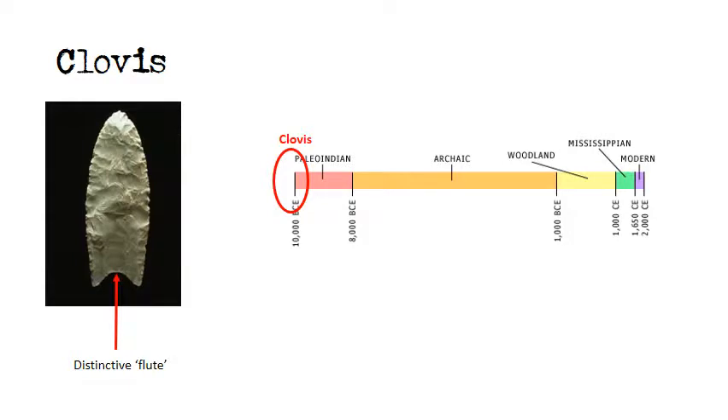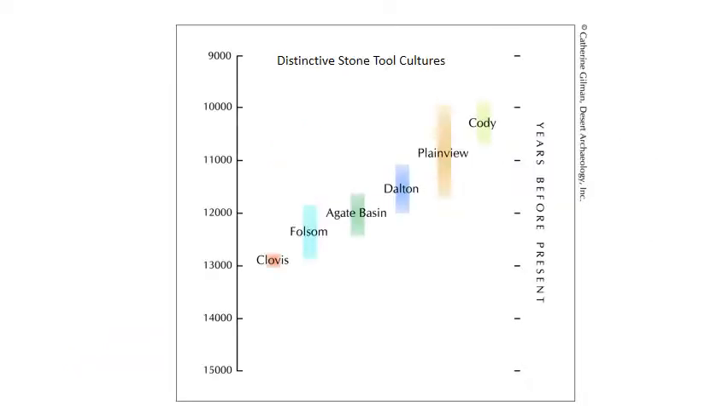Clovis technology was widespread in its period of use and led into several other distinctive Paleo-Indian stone tool cultures, the most well-known of which is Folsom. Folsom points were fully fluted, with the channel flakes extending the full length of the spear point. This chart presents the cultural chronology for the Paleo-Indian hunters of the Northern Plains. The Paleo-Indian cultural groups are replaced by archaic cultures, which emerge as a new lifeway approximately 9,000 years before present.